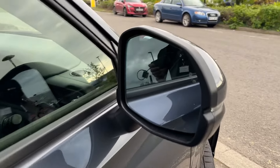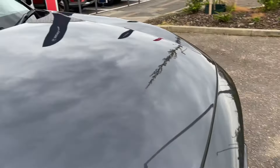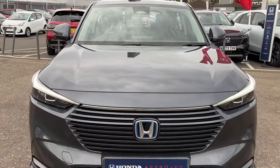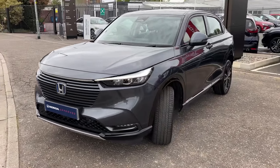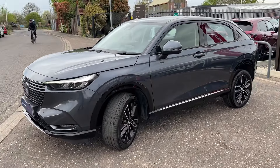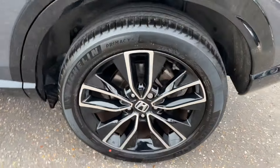We've got keyless entry, power fold mirrors, and in the mirrors we've also got blind spot monitoring. It's a really economical car and these drive really well, with a nice high driving position giving good visibility. It's also got diamond cut alloy wheels.